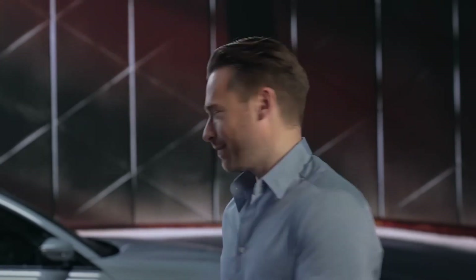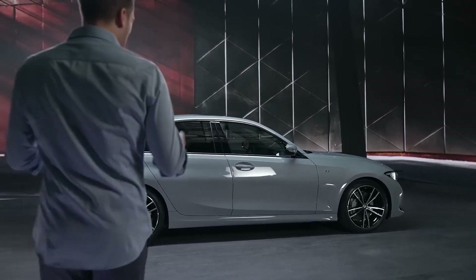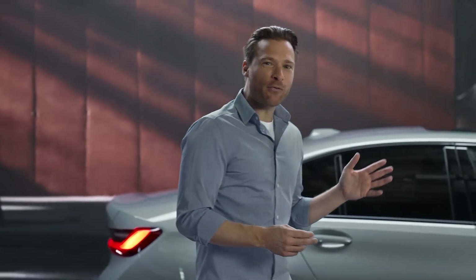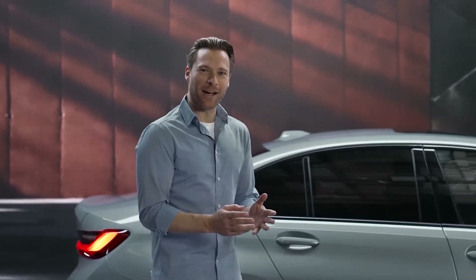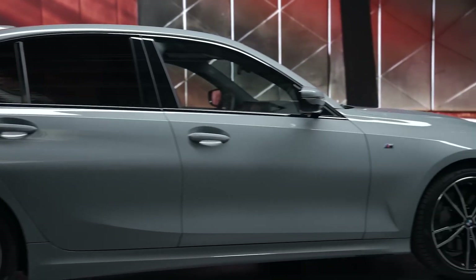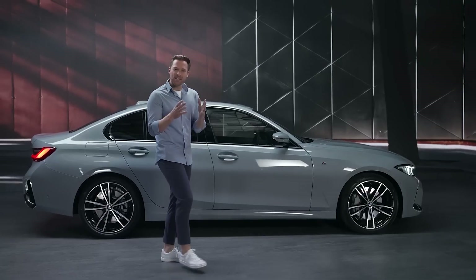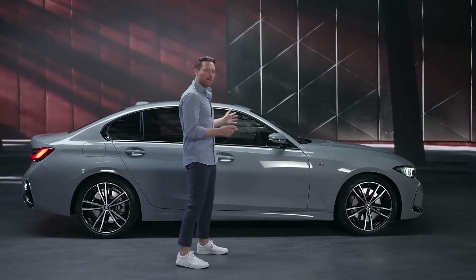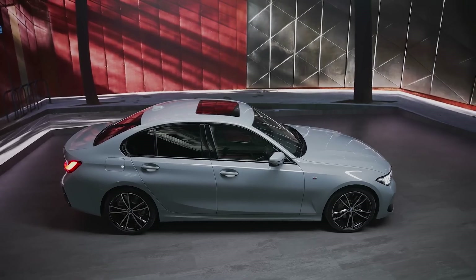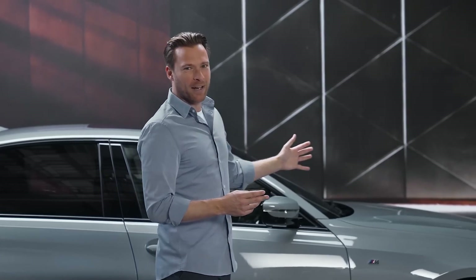Now let's take a closer look at the exterior design highlights — more modernity, more sportiness and more expression. The precise refinement of the exterior design ensures that the new BMW 3 Series now expresses its driving pleasure-oriented character even more clearly. What we see here is the new BMW 330i with M Sport package. Newly available is the Brooklyn Grey body color, which emphasizes the new design approach.